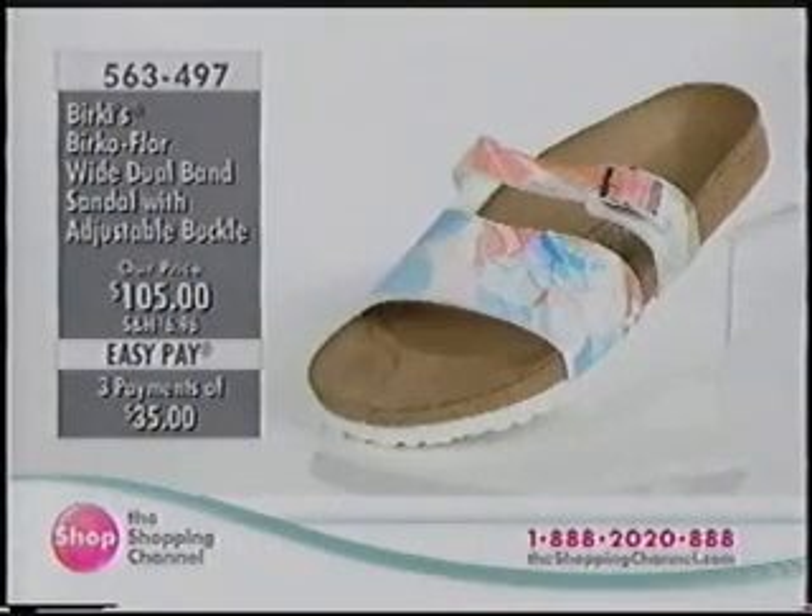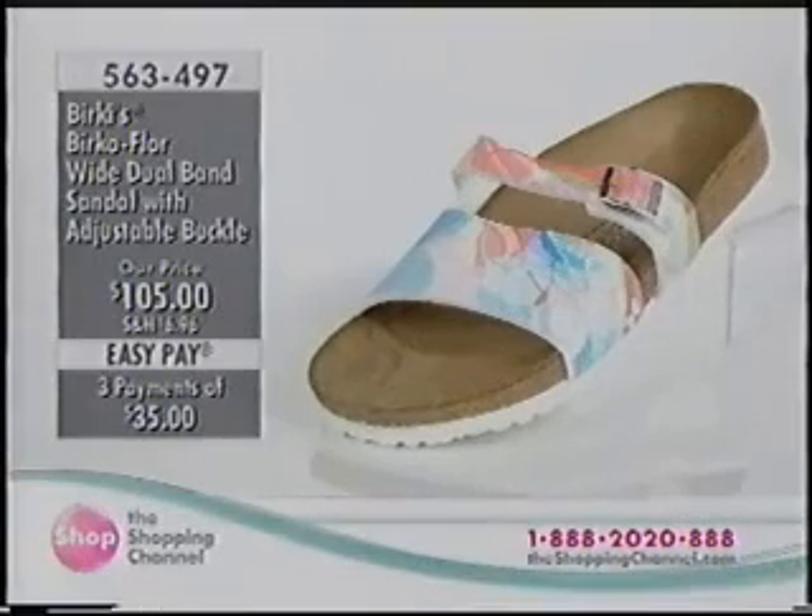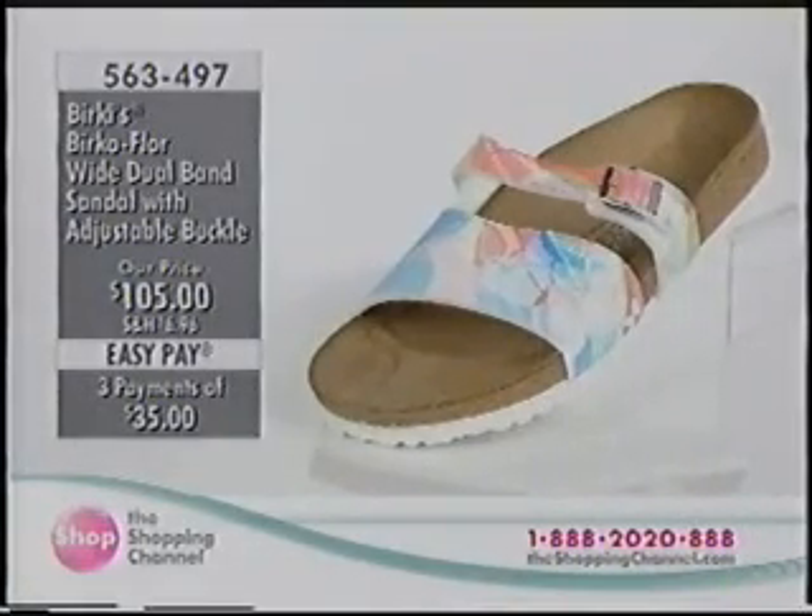This is our best deal of the day with Birkenstocks, made just for the shopping channel. A limited number of shoes have been brought in — we've already sold over a thousand today's showstoppers. It's the Birkenstock dual band sandal in four great colors, with a metallic look in a sandal.